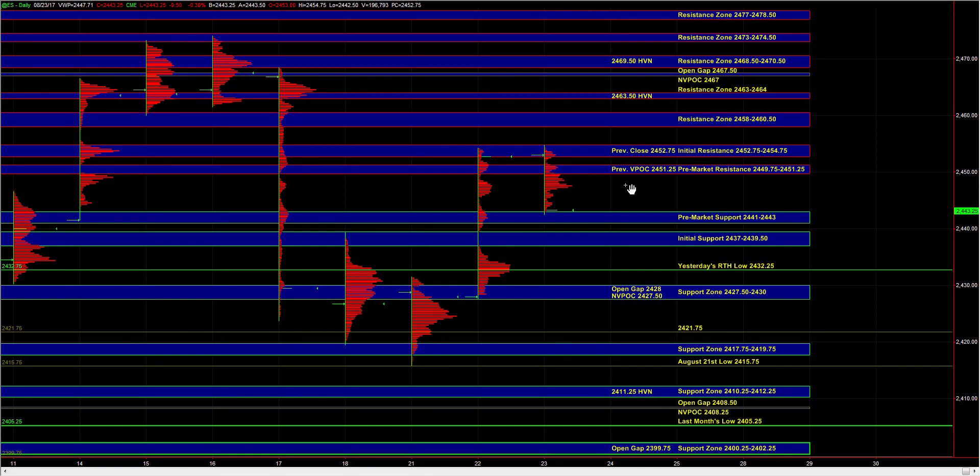Good morning. Let's go over today's trade plan. In the overnight session, the sell side has been active from yesterday's high, and at this point we've seen a pullback down towards 24.43.